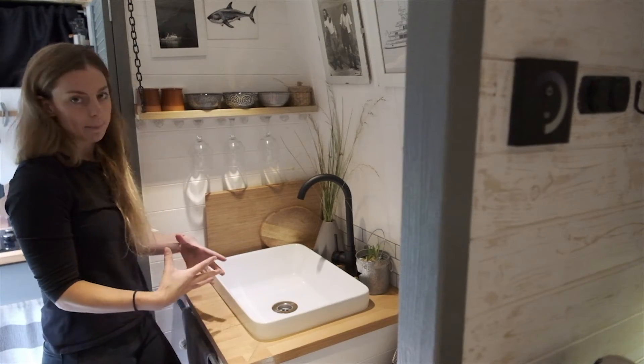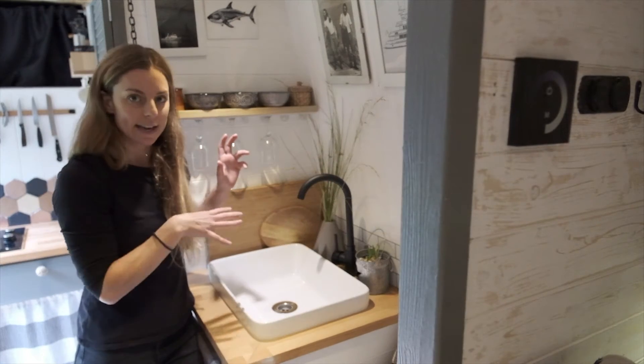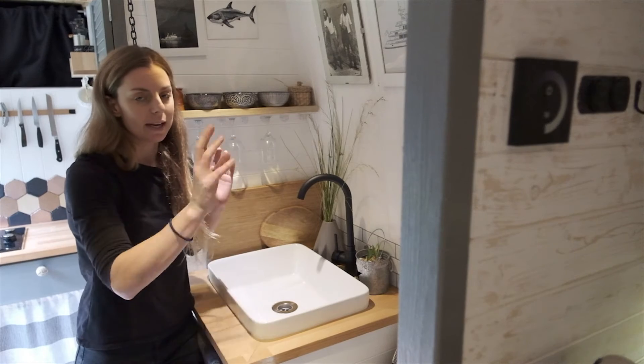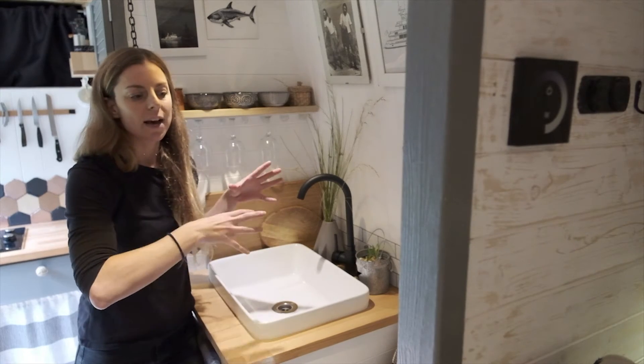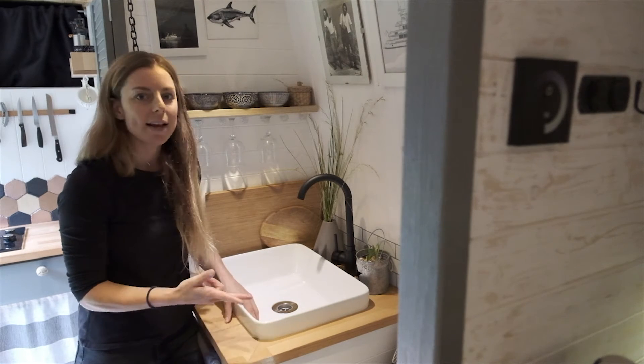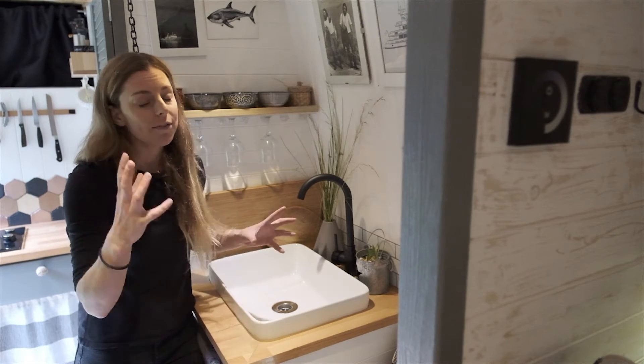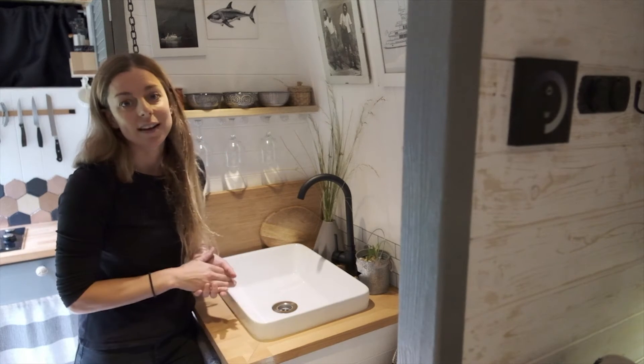Under the sink is all my plumbing. Everything on this side of the van is technical space — plumbing, electrics, the energy flow of the van. The gas water heater is there, my pumps, my plumbing, my diesel heater, the battery — everything is down there and everything's accessible.